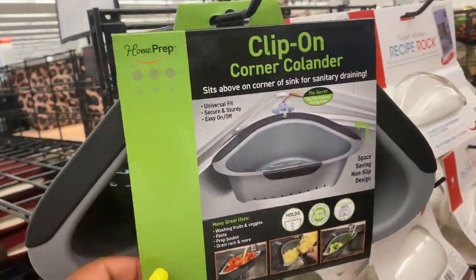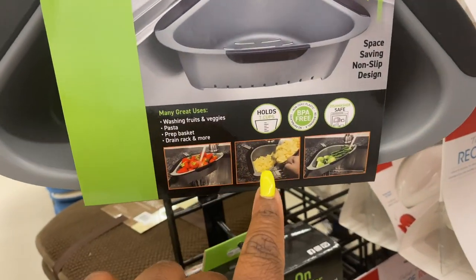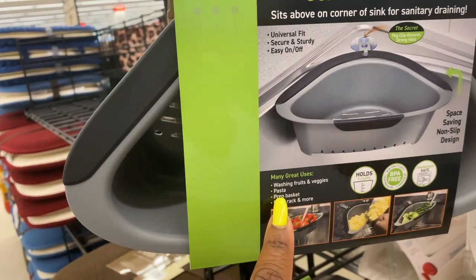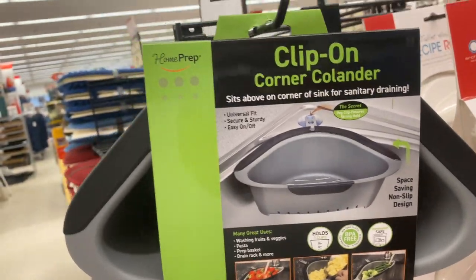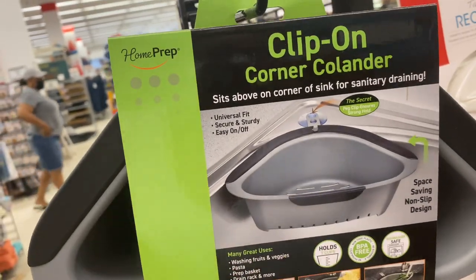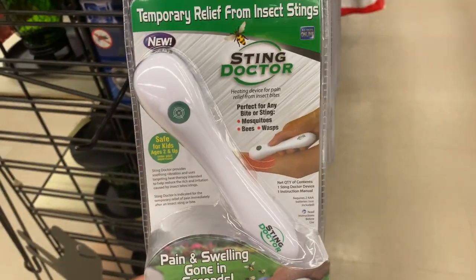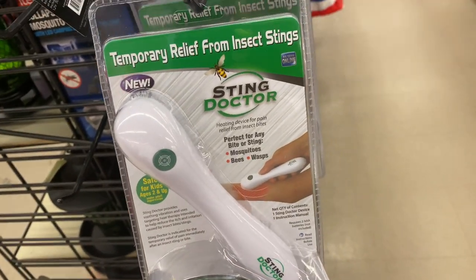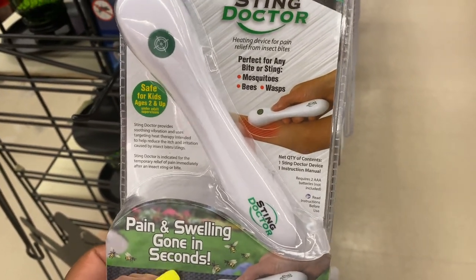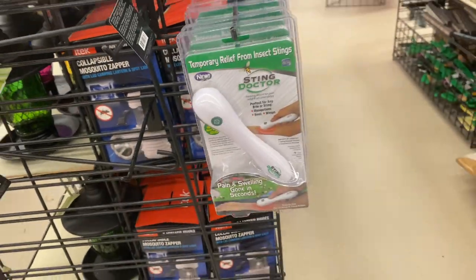They have a little clip-on corner strainer — you can strain noodles, wash fruits and vegetables, prep pasta, and drain. It has a suction cup to hold it in place, only $8.49. They also have a Sting Doctor for temporary relief from insect stings — mosquitoes, bees, and wasps. It's good for kids two and up, with pain and swelling going away in seconds.